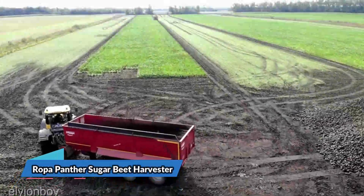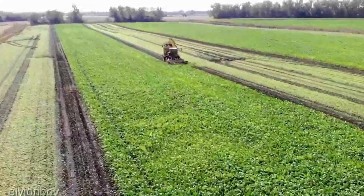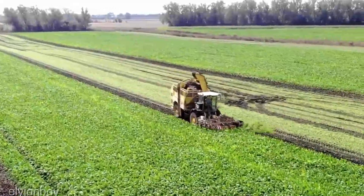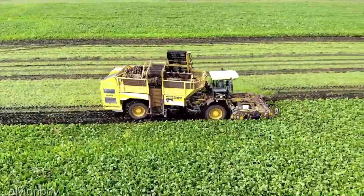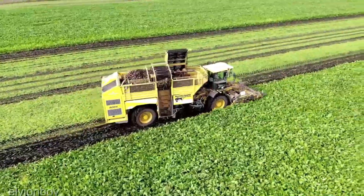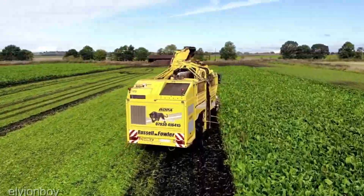Let's sweeten the deal with the Ropa Panther Sugar Beet Harvester, a crown jewel in your farming arsenal priced at $575,000. This isn't just a harvester, it's a declaration of intent. With technology that reads like a love letter to efficiency, it ensures you bring in the beets faster, cleaner, and more efficiently than you ever dreamed possible.